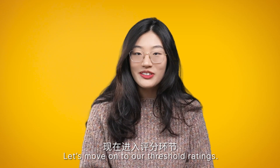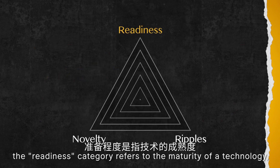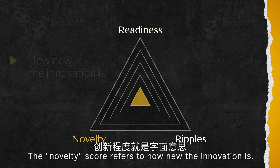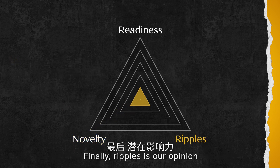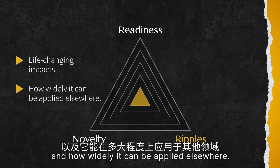Let's move on to our Threshold rating: readiness, novelty, and ripple. The readiness category refers to the maturity of a technology, from lab demonstration — that is a 1 — to mass production — that is a 5. Novelty scores refer to how new the innovation is: 1 means small differentiation from existing technology, and 5 means the innovation fulfills a new function. Finally, ripple is our opinion of a technology's potential for life-changing impacts and how widely it can be applied elsewhere.